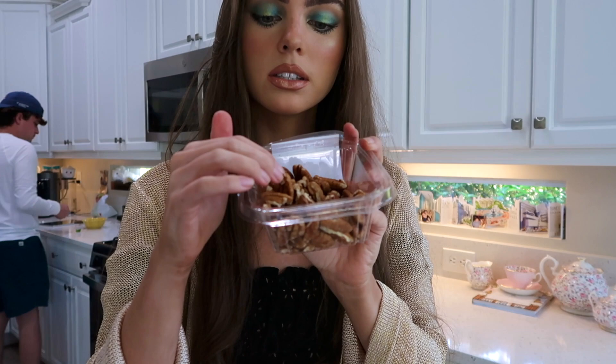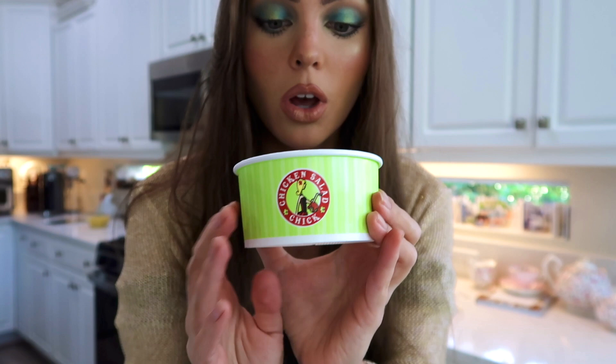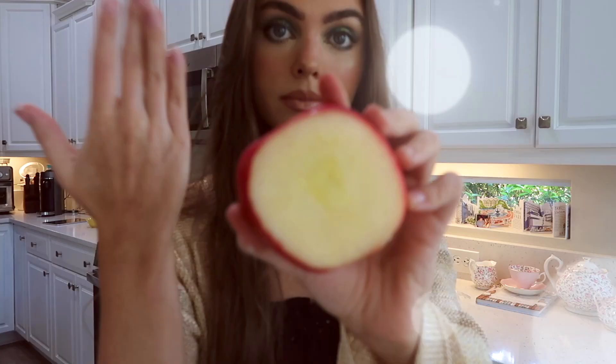We have — are these walnuts? Oh, okay, we have pecans. I say pecans. This is also my favorite side from Chick Salad Chick. This is their adorable logo and it's grapes with brown sugar, some sort of like sugary yogurt, but we're just going to cut up these grapes and put it in the chicken salad. And they also had chunks of apple.